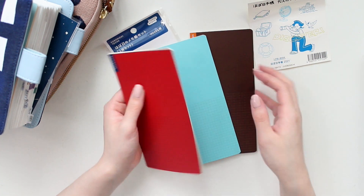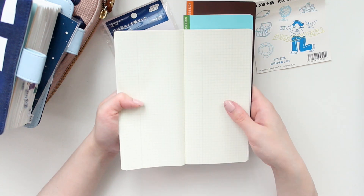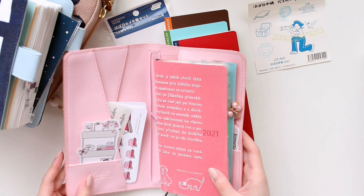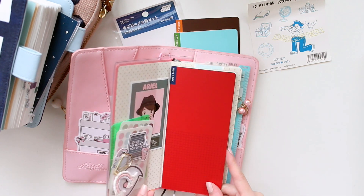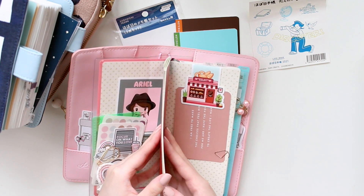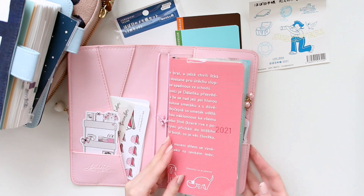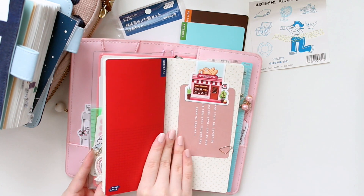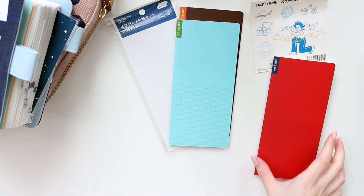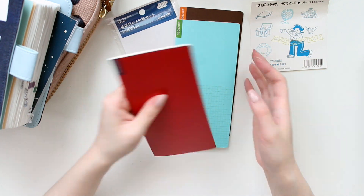This set comes with three notebooks, all with the same number of pages, and inside is the regular gridded paper like in the regular Weeks. It's just a little bit smaller than the Hobonichi Weeks size — you can tuck it in so it fits perfectly within your Weeks. I think they're a good size for health stuff or finance stuff.